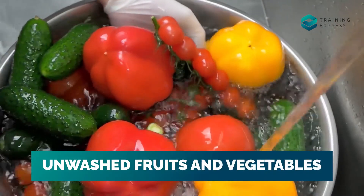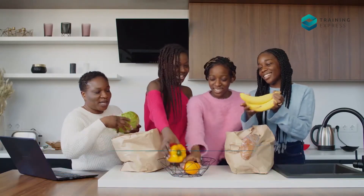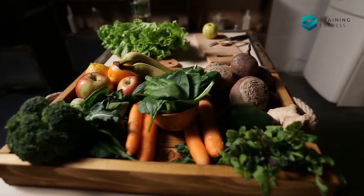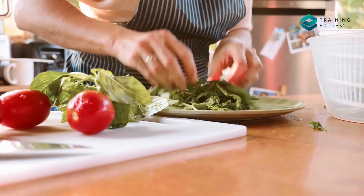Unwashed Fruits and Vegetables: When you buy fresh fruits and vegetables, there still might be pesticides and fungicides on them, which can be harmful if ingested. So it's essential to wash all fruits and vegetables properly before preparing them.